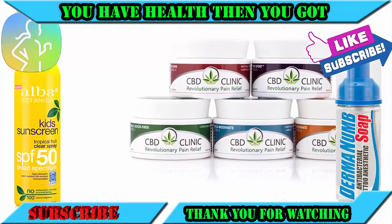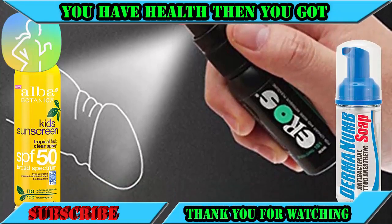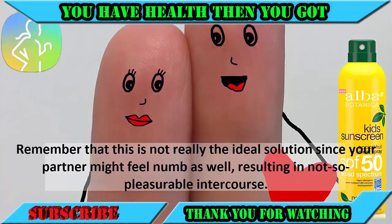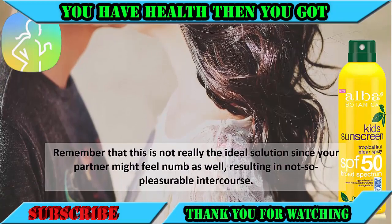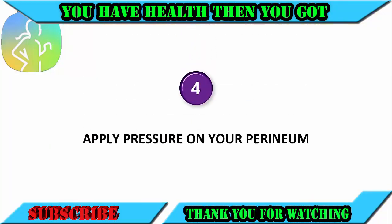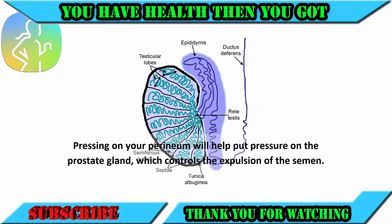Number three: use a numbing spray. There are analgesic sprays and creams on the market that help you feel less sensation during intercourse. While this can help you delay ejaculation, remember that this is not really the ideal solution, since your partner might feel numb as well, resulting in not so pleasurable intercourse.